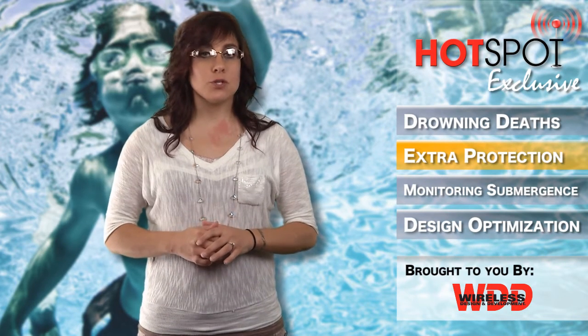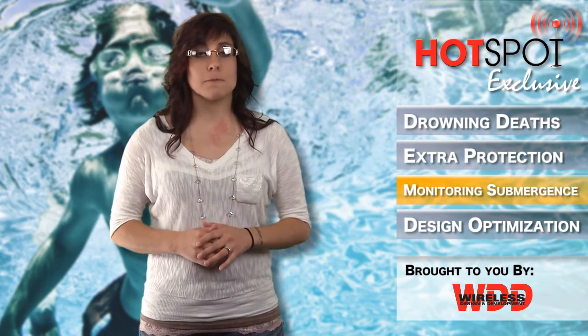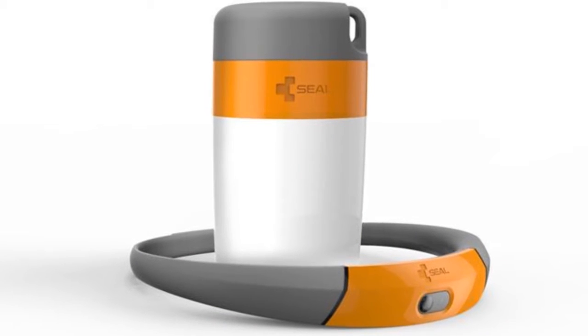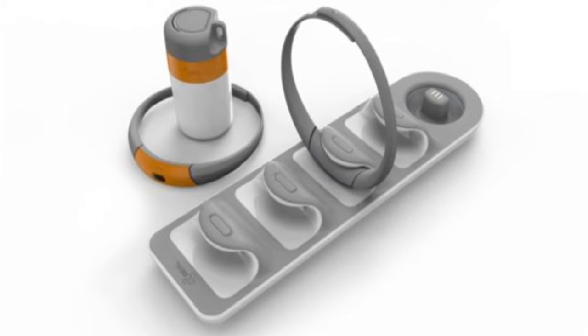For a distress alarm to be triggered, the swimmer wearing the band must be continuously submerged for a period of time that is longer than physiologically compatible with voluntary breath holding.